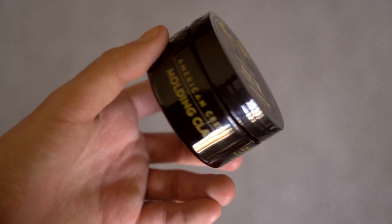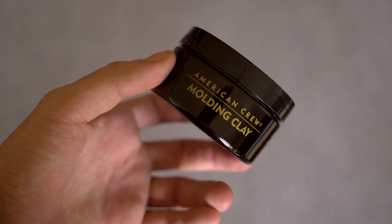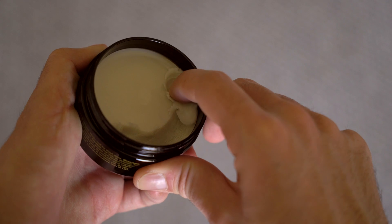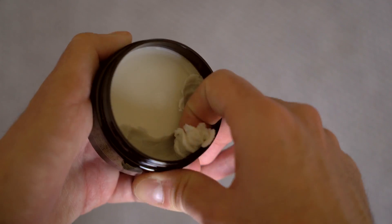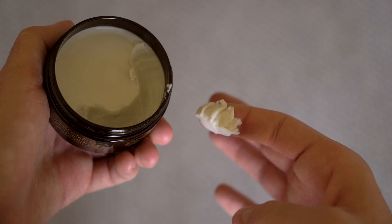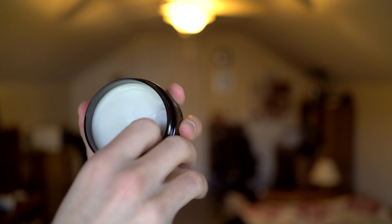Starting out with this one — the American Crew molding clay. This is not a clay in my opinion. This has got to be one of the greasiest products I've ever used in the history of ever. It's shinier than most pomades on the market, and when I say shiny, I mean greasy. It just leaves a greasy textured mess. It's no good.